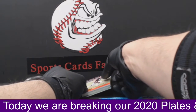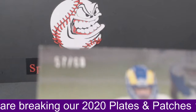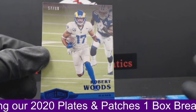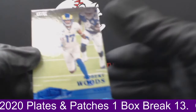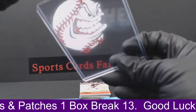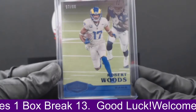Our first card is going to be a Robert Woods — fine receiver for the Rams. Number 57 out of 60. I did get a Tua green prism as well as a red, white, and blue Tua and Herbert, so that was nice. Robert Woods — yeah, that was cool.